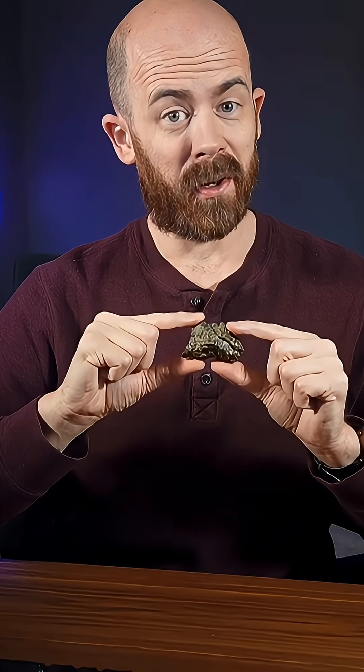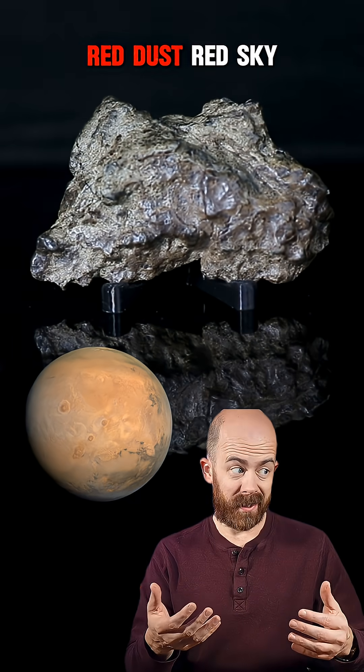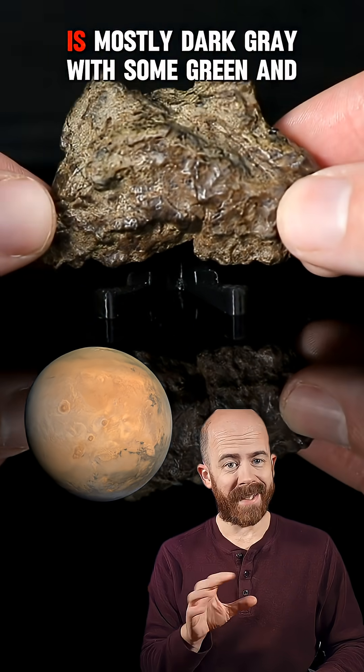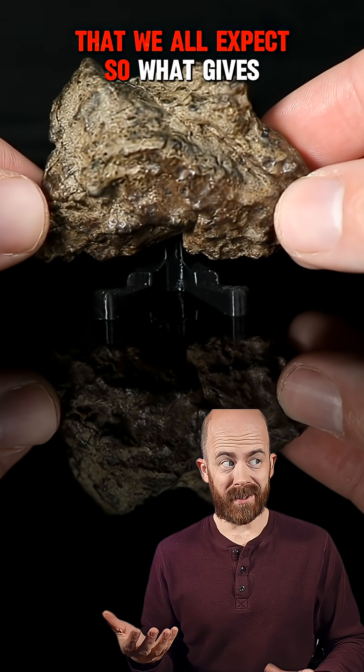This is a piece of Mars, a Martian meteorite that landed on Earth. But why isn't it red? When you think of Mars, you think red — red dust, red sky, the red planet. But this piece of the Amgala 1 meteorite is mostly dark gray with some green and brown tones. Not that close to the reddish Martian color that we all expect. So what gives?